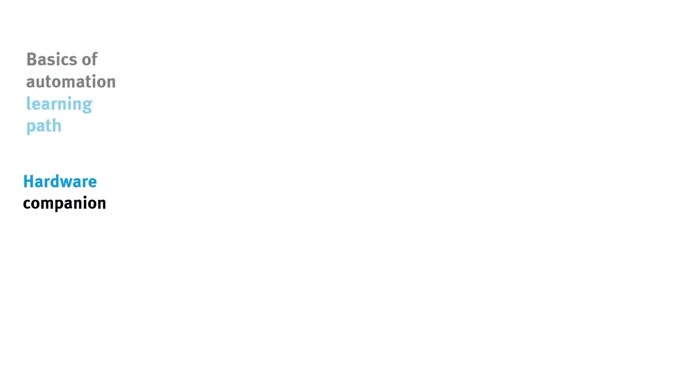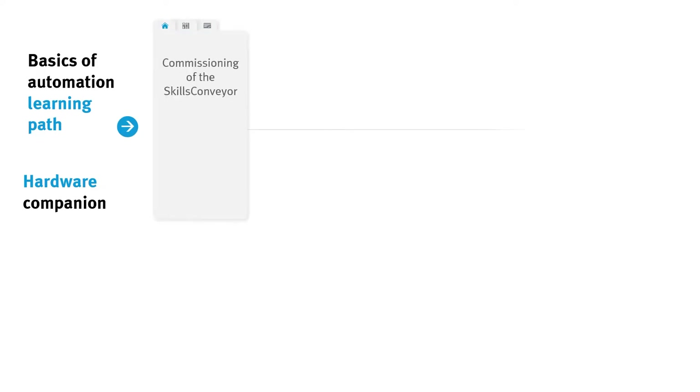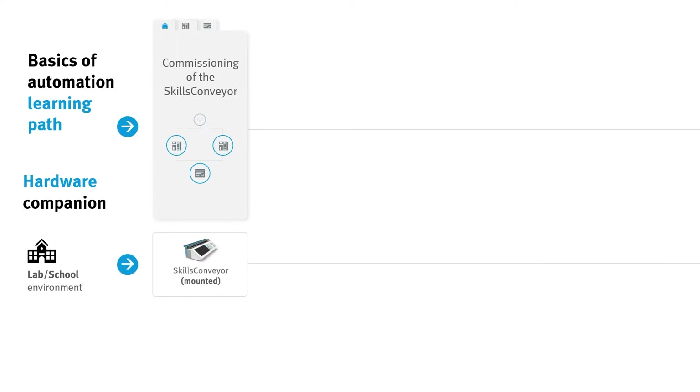The learning path for the basics of automation technology starts with the topic Commissioning of the Skills Conveyor, which consists of two different e-lab courses. For lab or school environments with a limited space and time budget as well as a lower need for practical wiring skills, we recommend using the ready-to-use and pre-wired Skills Conveyor with the corresponding e-lab course.